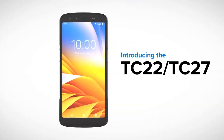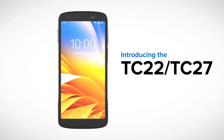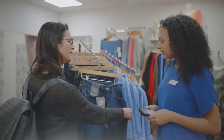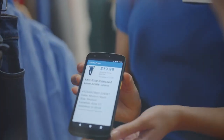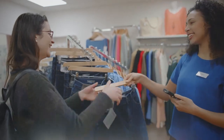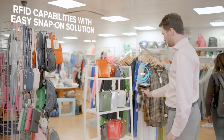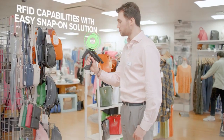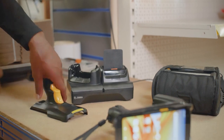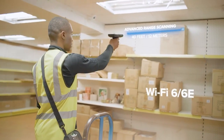Introducing the Zebra Technologies TC22 and TC27 — versatile mobile computers with enterprise-class data capture to enhance your productivity with the push of a button. RFID capabilities will help you ensure inventory is kept in order, and back-of-store operations can be streamlined with low latency Wi-Fi 6E and accurate long-range scanning.